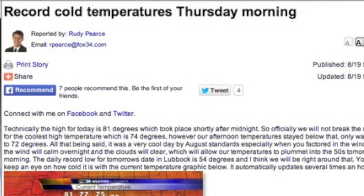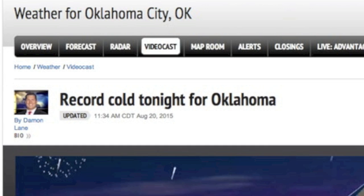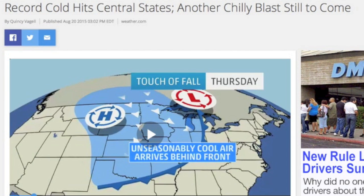Let me continue bringing word of these summer record cold temperatures sweeping across the United States. It wasn't just in the Rockies but is now following the cell across the states — a climate extremes event, as they broke heat records on the eastern side of the convergence.